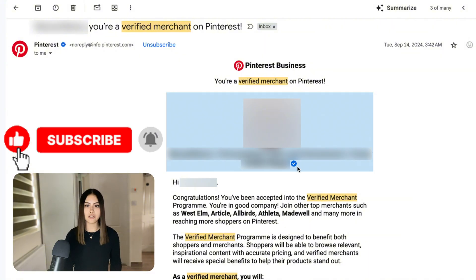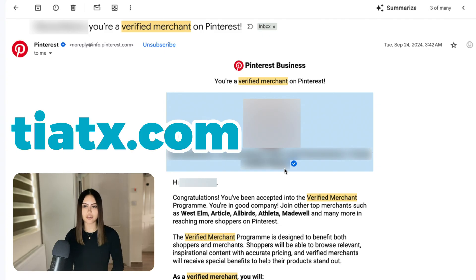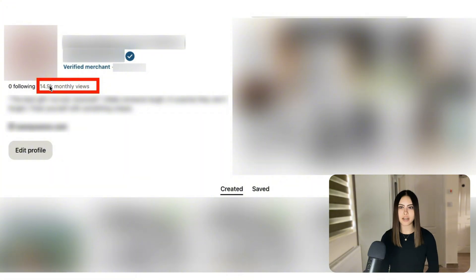Getting rejected is not the end of the road and I'm glad that I put in the effort, because my monthly views on Pinterest went from about 100 views a month to consistently over 10k — like 14 to 15k even — and this is without posting a single pin manually since I got verified.